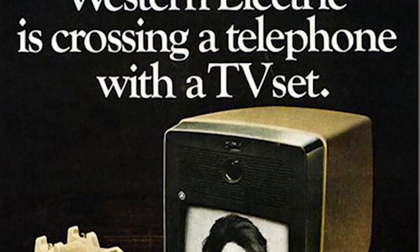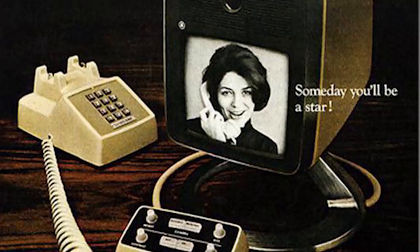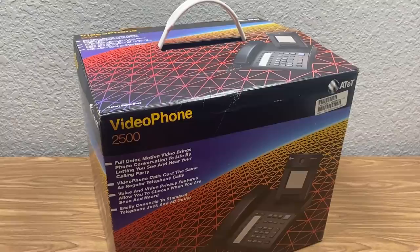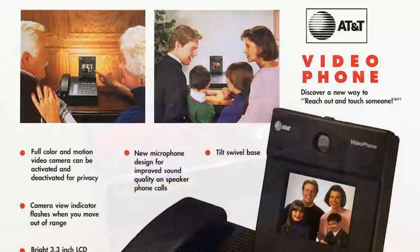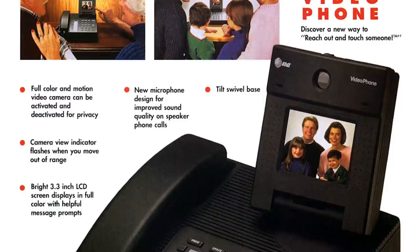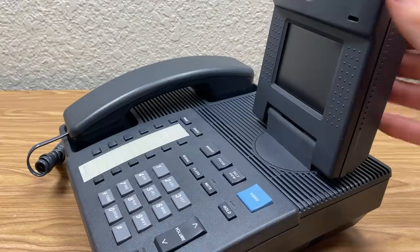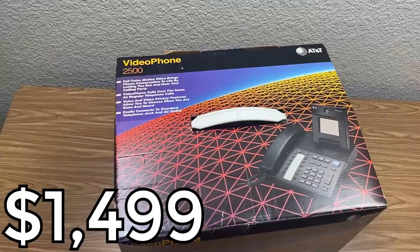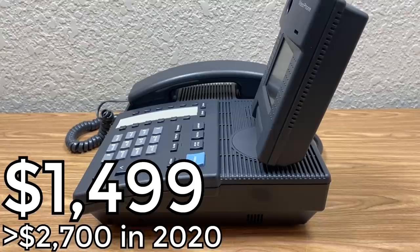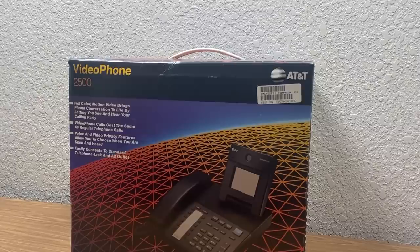AT&T would then experiment with the video phone concept for the next few decades. They even created newer models of the picture phone, but none of them were ever commercially successful. And that leads us to what we have in front of us today. In 1992, AT&T introduced the Videophone 2500 — their last attempt at creating a commercially successful video telephone. It vastly improved in the cost area compared to previous video phones, since it could place video calls over your existing phone line at no extra cost. However, the phone itself sold for $1,499 — that's over $2,700 today — so just like all of AT&T's other attempts, this one didn't sell very well either. But somebody bought this one and left it in its package for the past almost three decades, so let's unbox it for the first time and see what it's all about.